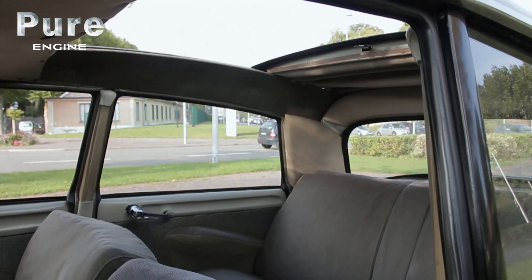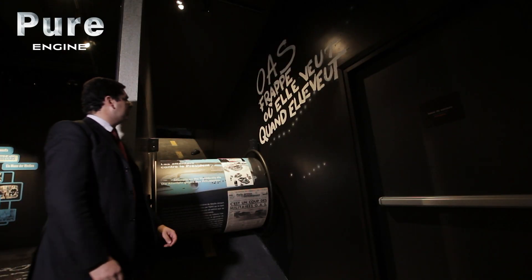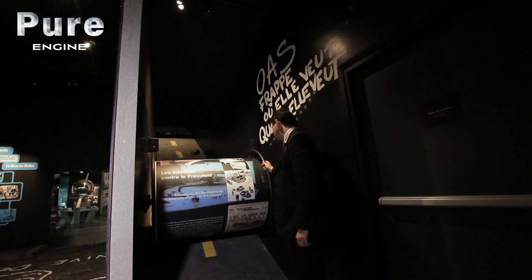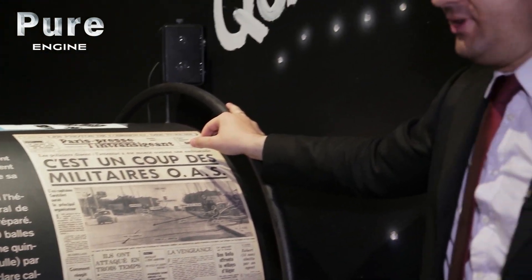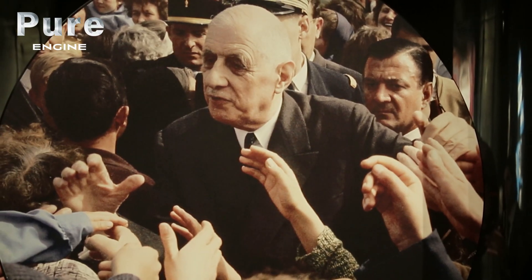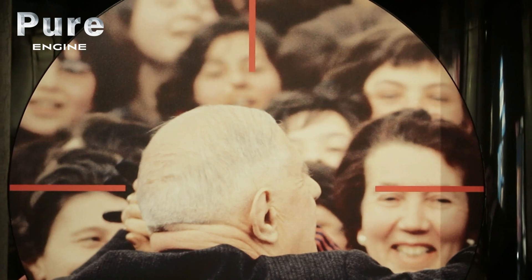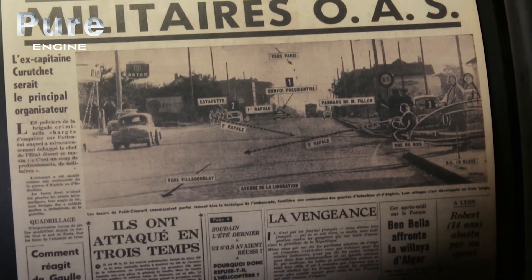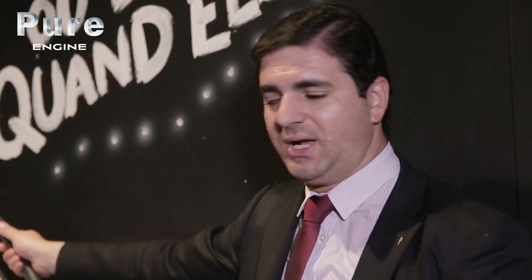They were in these places when General de Gaulle's DS made history on the 22nd of August 1962. On that day, at Petit Clamart, the car saved their lives during the assassination attempt. Since July 1962, Algeria had been declared independent. Nevertheless, some supporters of French Algeria could not forgive General de Gaulle for having accepted the independence of Algeria, and intended to make him pay for it by making an attempt on his life. That was the motivation of the OAS — the Organization of the Secret Army — which prepared and directed this assassination attempt.